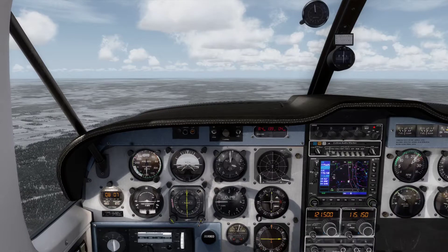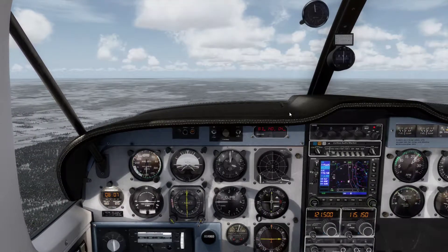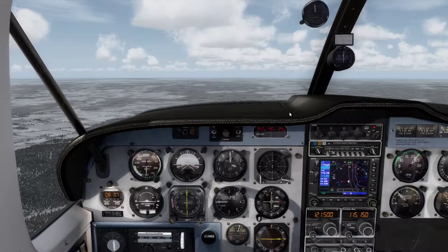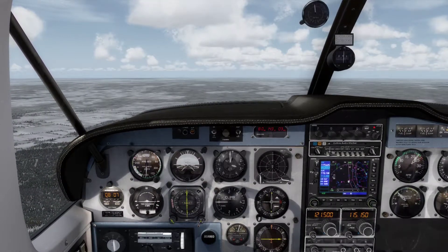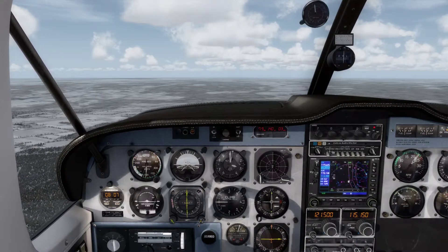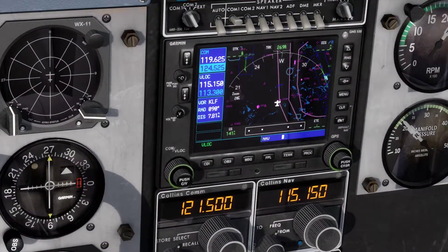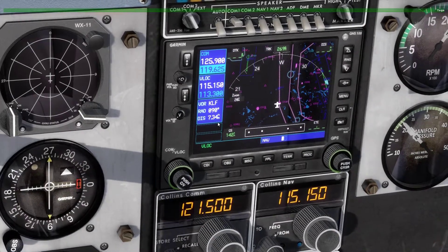Hello and welcome to the last and final part of our little Aztec tutorial. At the moment we are about 8 nautical miles out of the Klaasdorf VOR. In Klaasdorf VOR we will start our approach back into Berlin Tegel. So the first thing we want to check is the weather conditions in Tegel. We go to our radio and put the ATIS on active, 125.9, and now we listen to the ATIS.